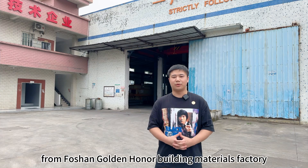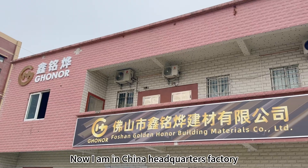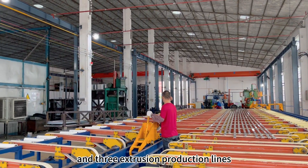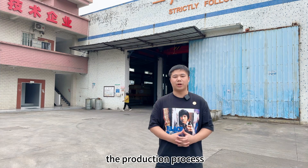Hello everyone, this is Donglo from Foshan Golden Honor Building Materials Factory. I am now at our China headquarters factory, located in Nanhai District, Foshan City, China. We have a 20,000 square meter workshop and 3 extrusion production lines. Today I would like to introduce to you the production process.